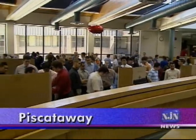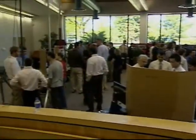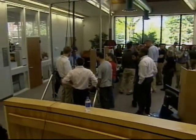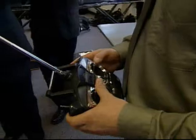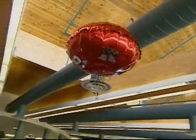In the student center where 19 teams gathered to show what they'd come up with after two semesters devoted to design and fabrication, the atmosphere was more like a festival than a final exam. Scenes like this have been playing out at engineering schools all over the state, from Rowan in the south to Stevens and NJIT in the north.